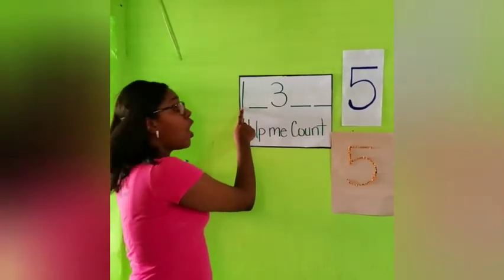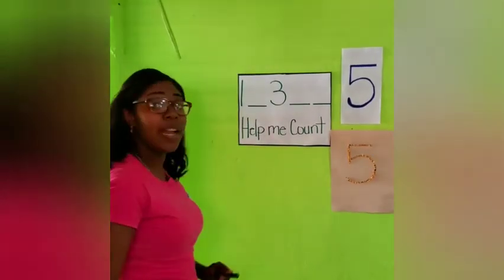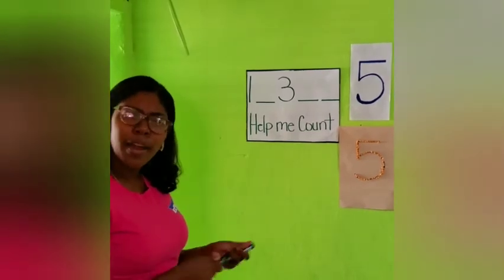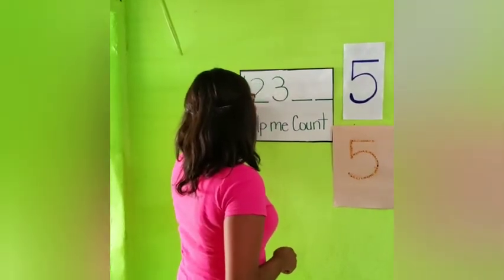Number 1. And what number belongs right here? What number comes after 1? Number 2. Good job boys and girls.